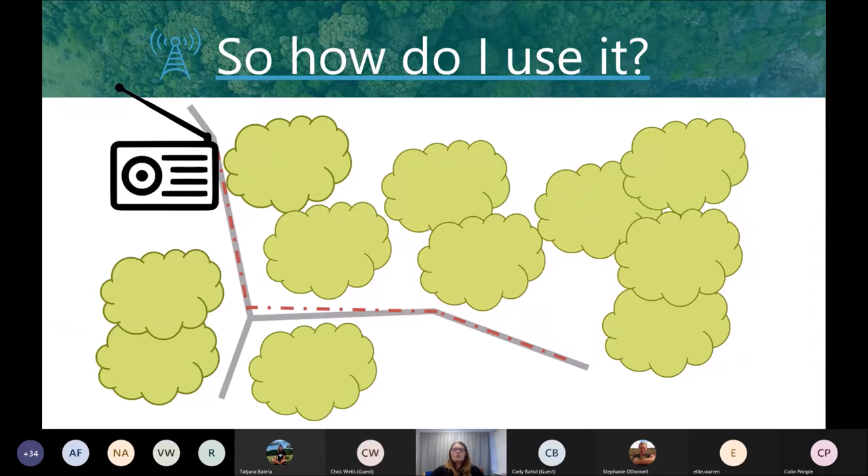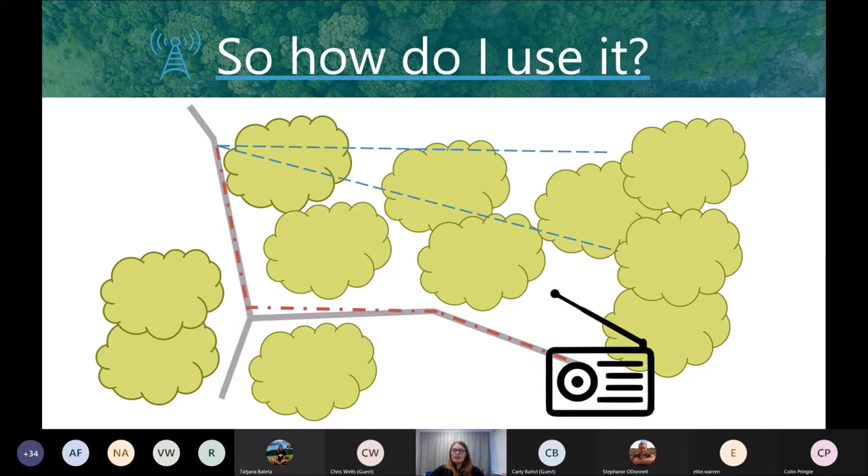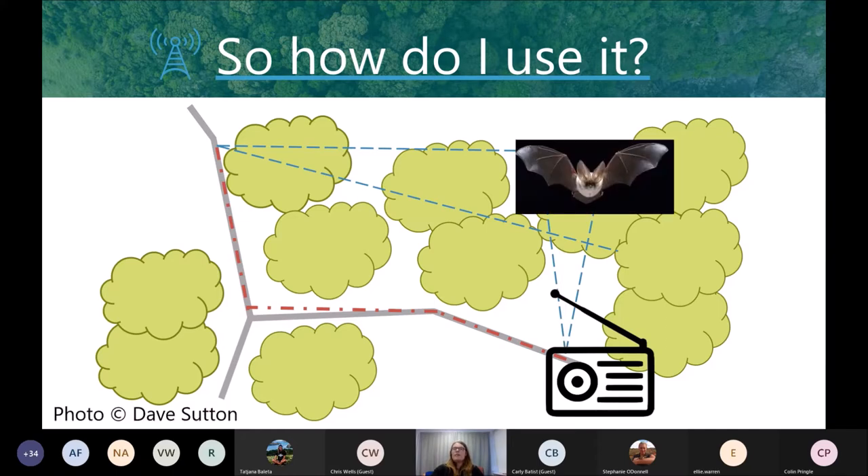Sometimes it is possible to track the tags to the source of the signal and just record a location by getting eyes on the animals. But at other times this has to be done at a distance using a process called triangulation. A researcher with a receiver and Yagi will detect a signal from a tag and record the bearing of the strongest signal — on a map if doing it analog, or via GPS. The researcher will then walk around to the other side of the habitat and take another bearing. Where those two locations intersect will be the location of the tagged animal. More bearings will increase the accuracy, and it's probably best to get three or more for an accurate reading.